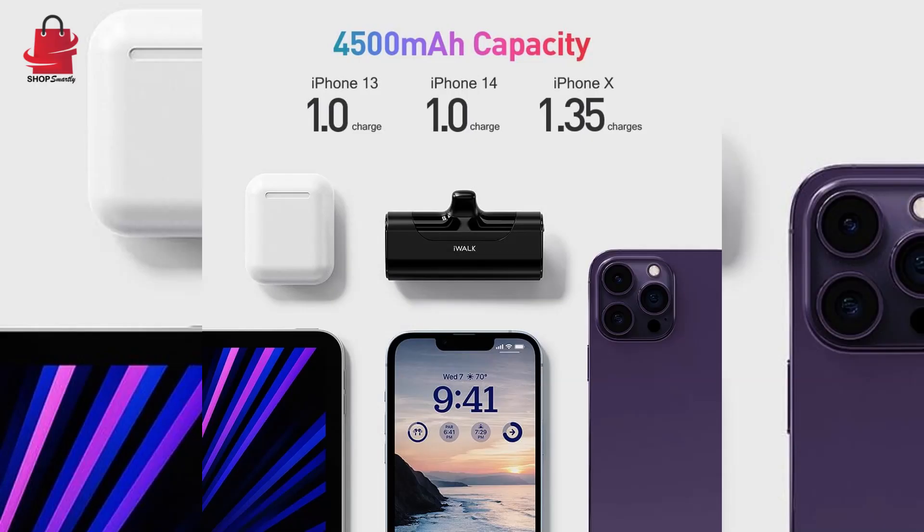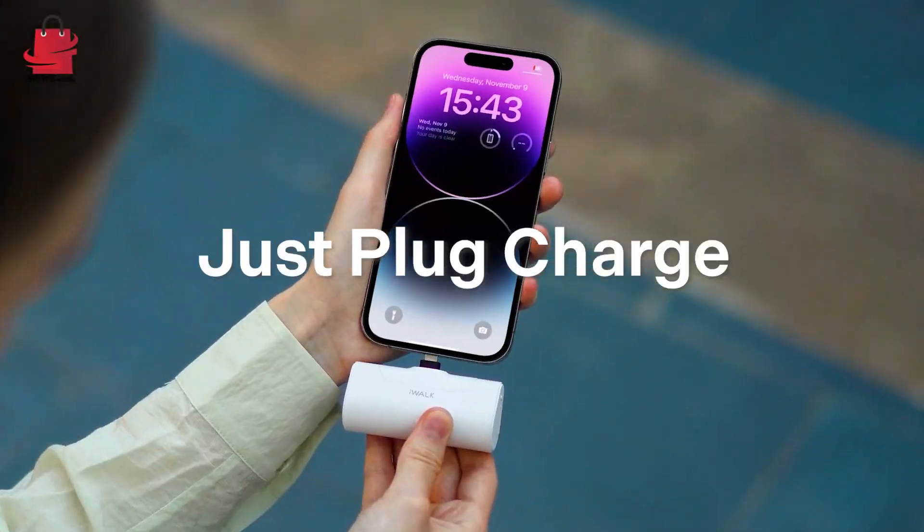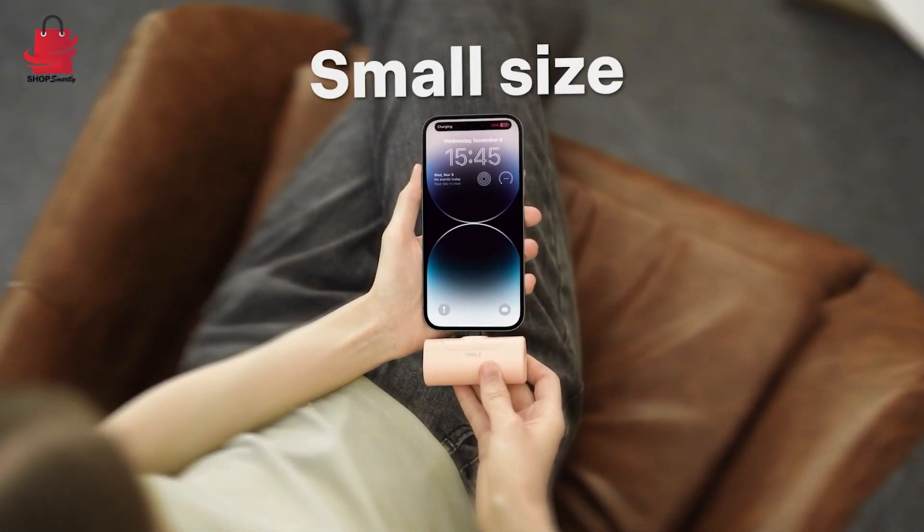Small portable charger, 4500 milliamp hours, ultra compact power bank, cute battery pack compatible with iPhone. The face and better texture makes it elegant and unique.